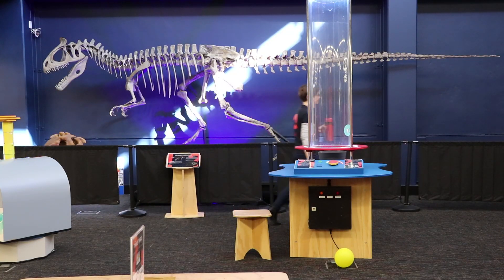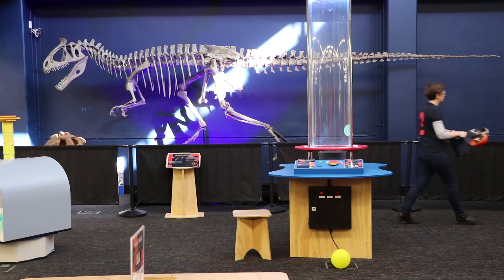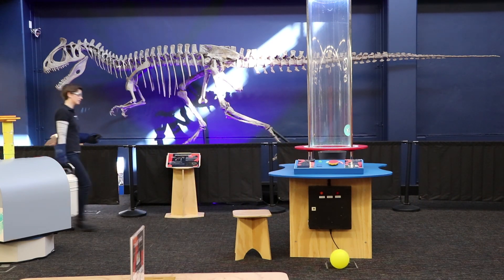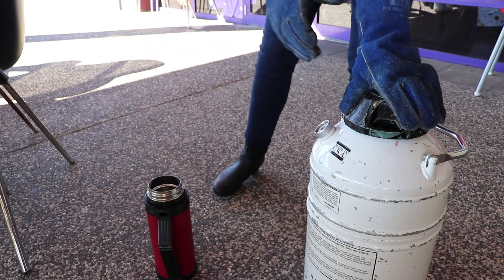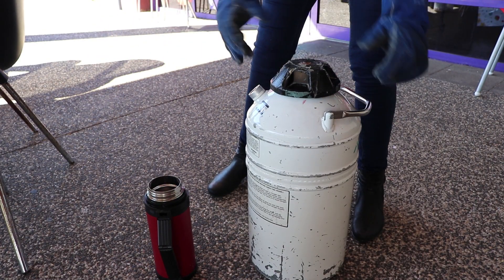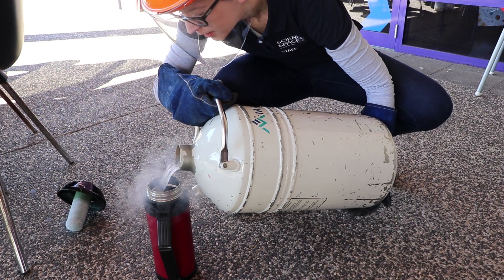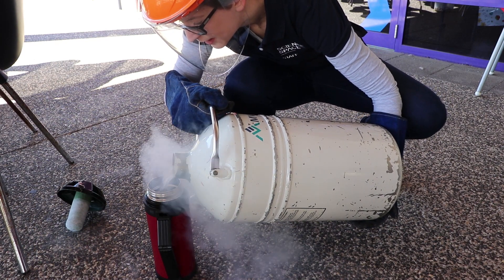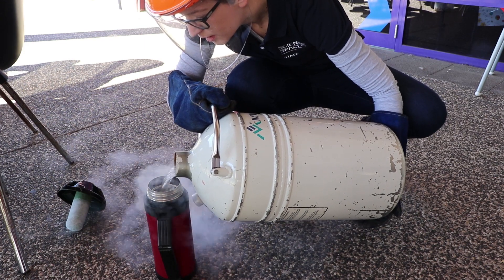The air we breathe is about 78% nitrogen. At room temperature, nitrogen molecules have heaps of energy so they move around a whole bunch and exist as gas. Liquid nitrogen is exactly how it sounds — nitrogen that's a liquid — but to get it to be a liquid we have to cool it down a lot. The colder something gets the less energy it has, and molecules tend to huddle together a bit more. When we cool nitrogen down to minus 196 degrees Celsius, the gas condenses to form a liquid.